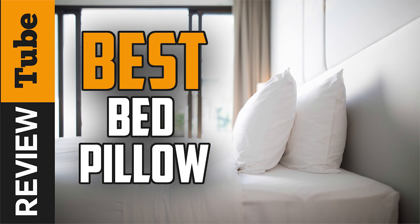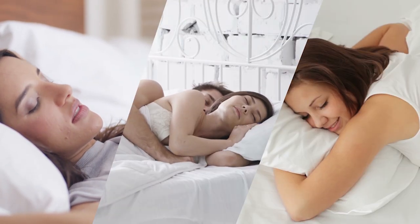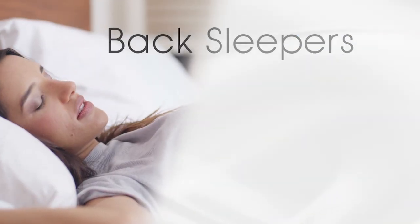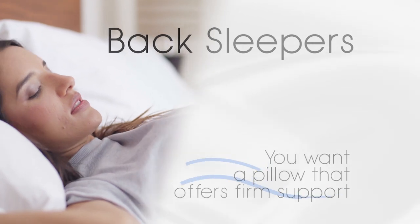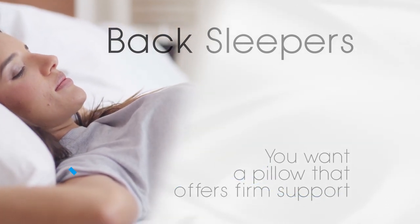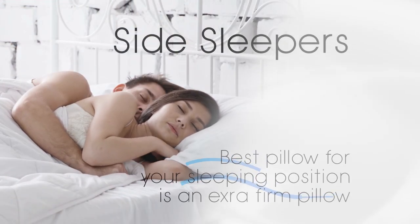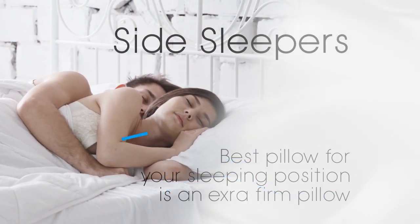A decent bed pillow is key to getting a relaxing rest, yet finding the best one is no straightforward undertaking. Everything comes down to your inclinations for material and your favorite rest position, with countless alternatives to look over. Purchasing the correct bed pillow can be equally as significant as picking the ideal bedding.